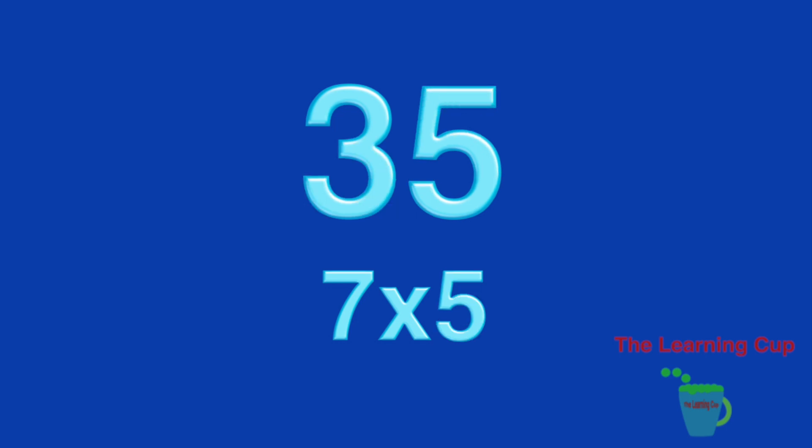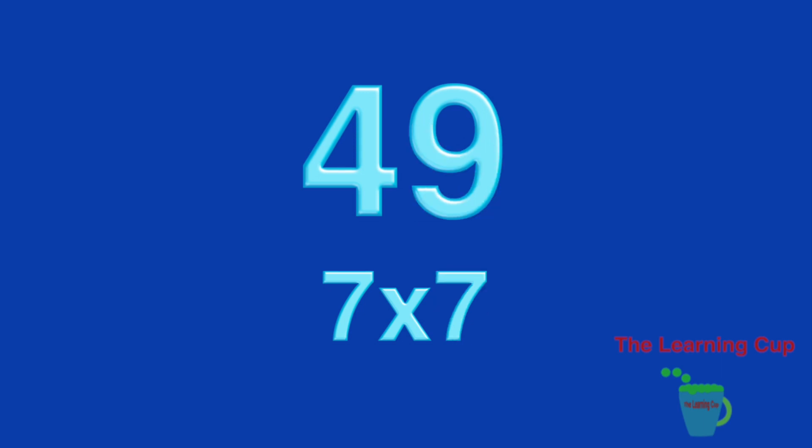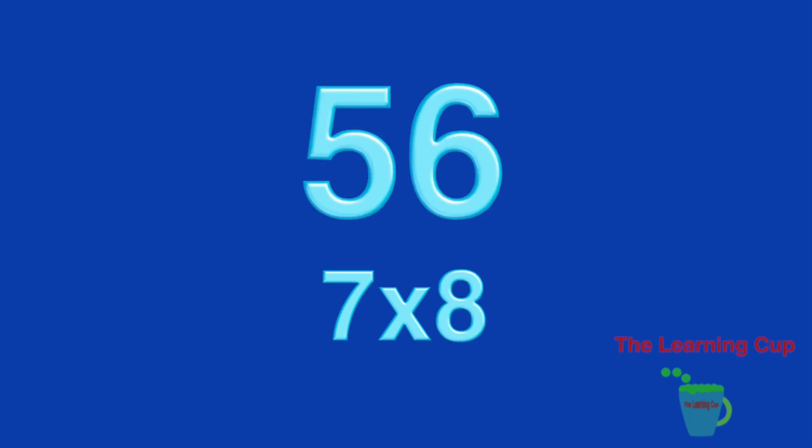7 x 5, 35. 7 x 6, 42. 7 x 7, 49. 7 x 8, 56.